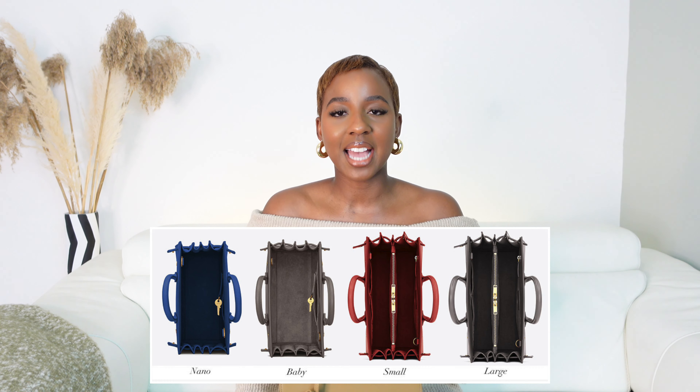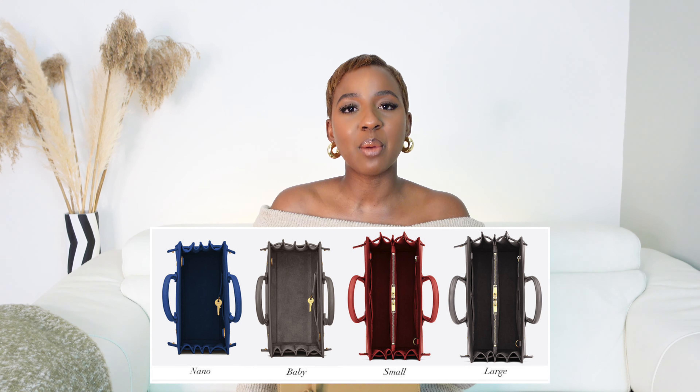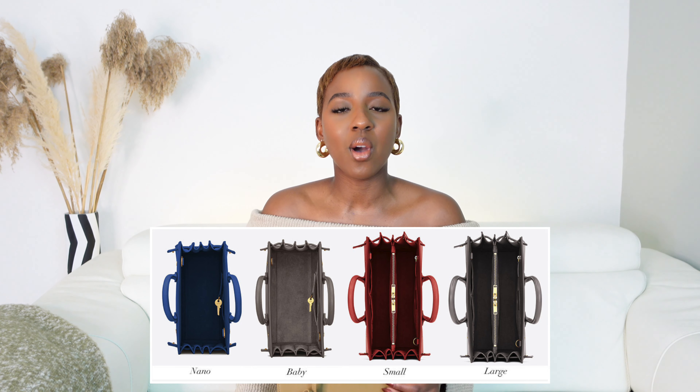The main difference between the four sizes is that the nano and the baby don't have an inside compartment, whereas the small and the large come with a compartment inside for a couple more things. If you're looking for more zips and storage, investing in an insert would serve that purpose well, because the bag is just one compartment. I thought that might be a deal breaker, but I really love the structure of the bag.